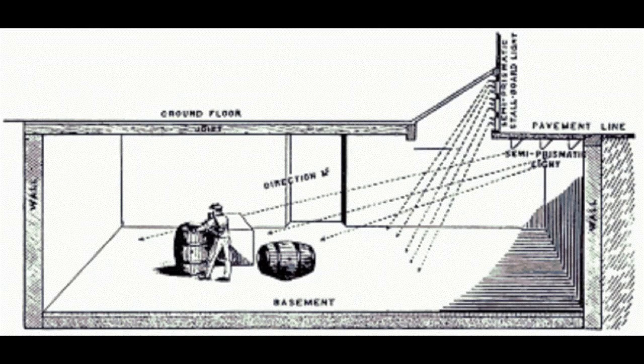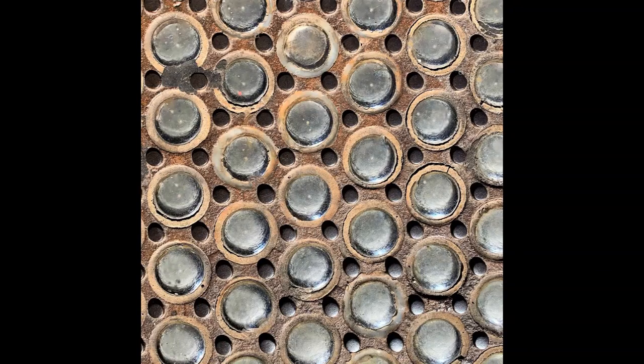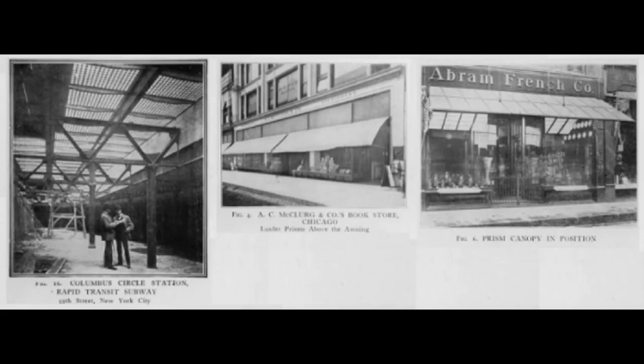Despite their reusability and repairability, old panels often are landfilled. However, the City of Victoria, Canada is stockpiling removed pavement light panels for future restoration projects. Often, individual broken sidewalk prisms are not replaced; instead, the opening is filled with concrete or other opaque materials, such as metal, wood, and asphalt.